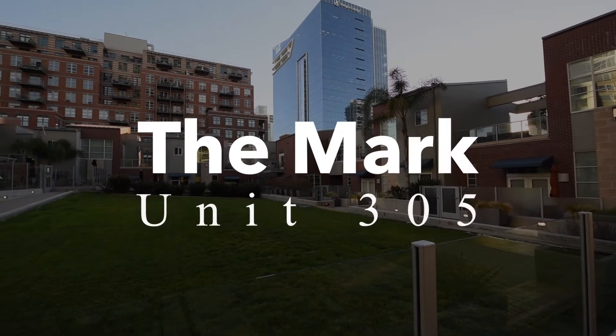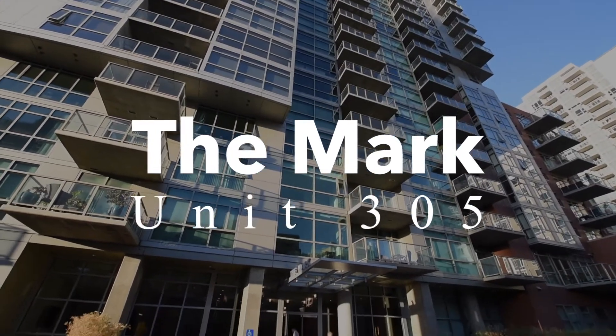Hi, my name is Denny Oh and I'm with Pacific Sotheby's International Realty. Today I'm excited to introduce you to my newest listing at 800 The Mark Lane, unit 305.